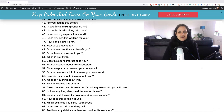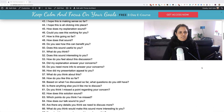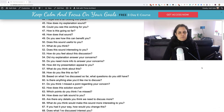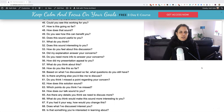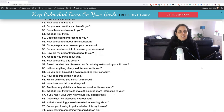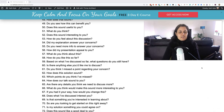Forty-two: are you getting this so far? Forty-three: I hope this is all making sense so far. Forty-four: I hope this is all clicking into place. Forty-five: how does my explanation sound to you? Forty-six: can you see this working for you? Forty-seven: how is this going so far? Forty-eight: how does that sound? Forty-nine: do you see how this can benefit you?